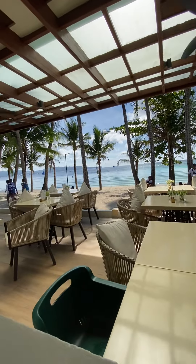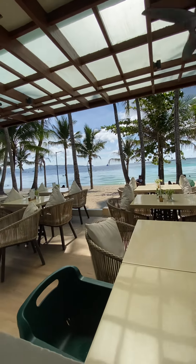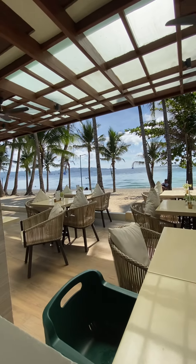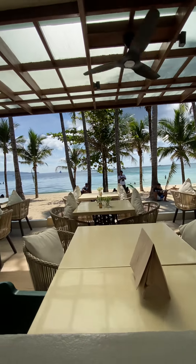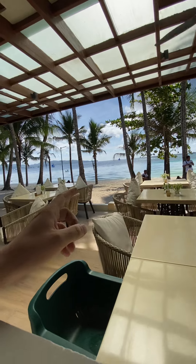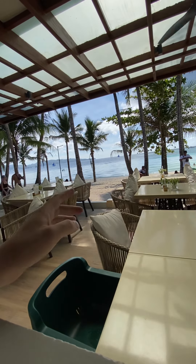Here's the view — if you haven't seen the last video and didn't get to see the view, here it is. This is an island in the Philippines called Boracay, and the water is crystal clear.